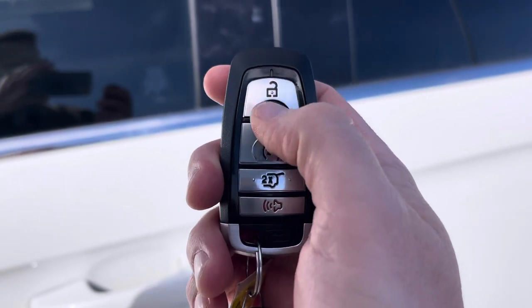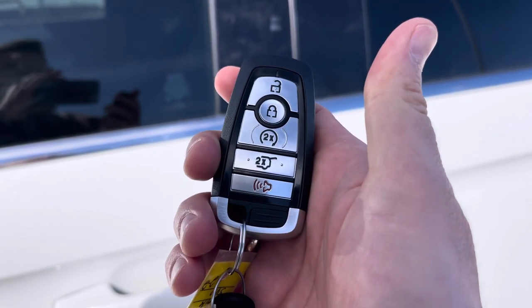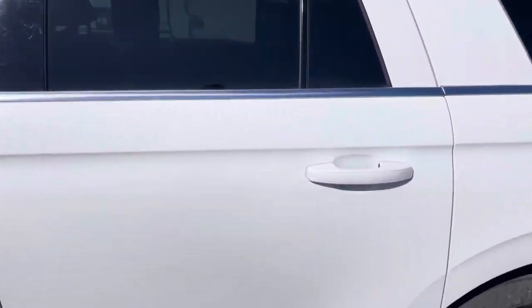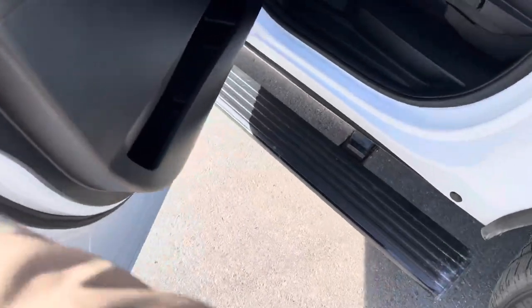You also have this key fob with unlock, lock, remote start, power liftgate, and alarm. Or you can download the Ford Pass app and do all that from anywhere in the world from your phone for free. The really nice tinted windows look great against the white paint.